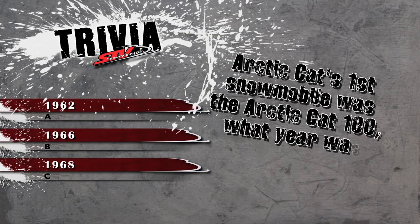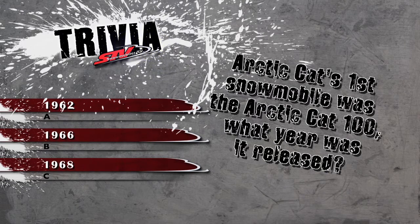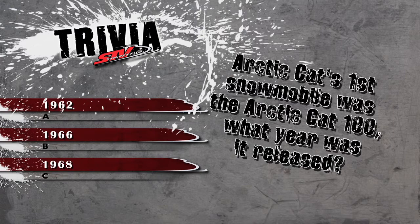Arctic Cat's first snowmobile was the Arctic Cat 100. What year was it released? A: 1962, B: 1966, or C: 1968? The answer when we return.